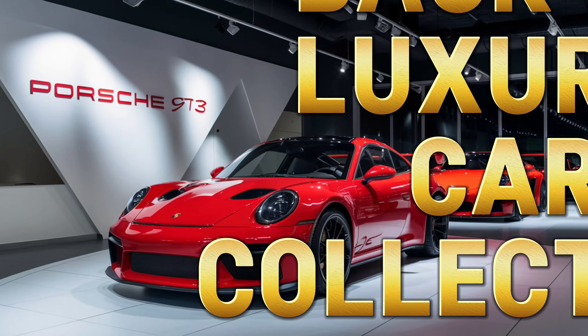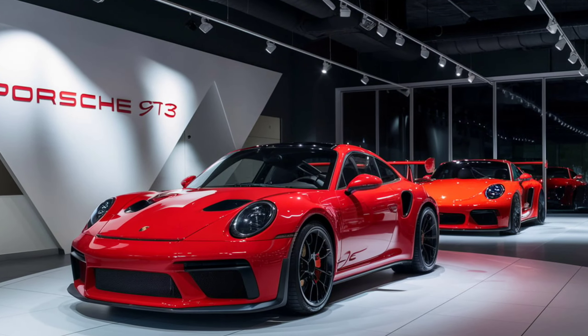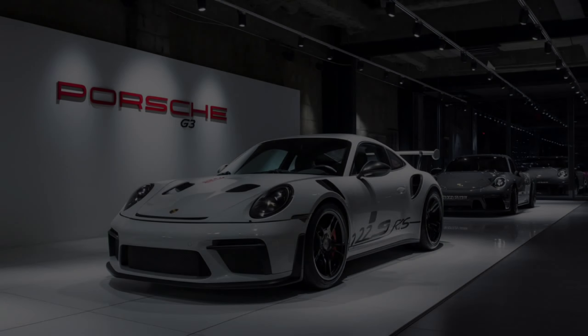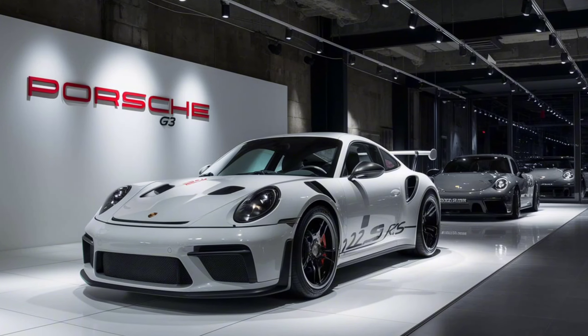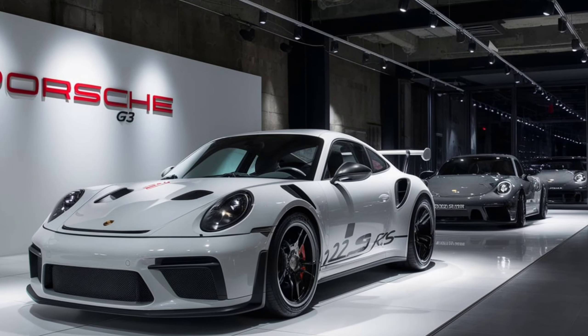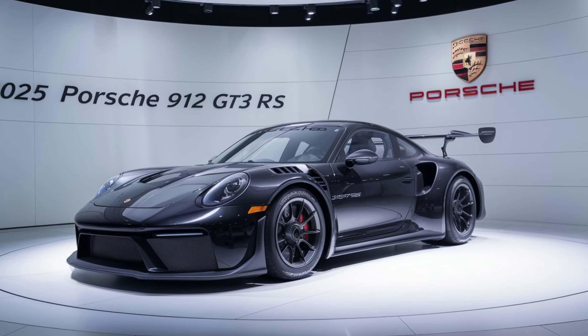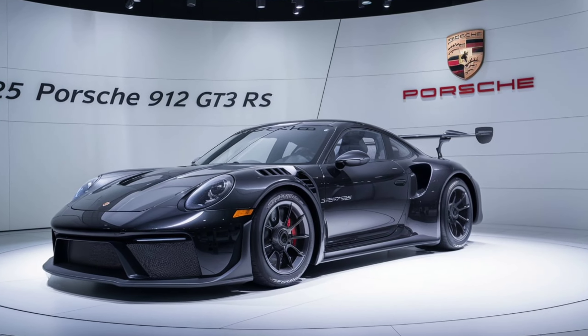Hey there, auto enthusiasts! Welcome back to Luxury Car Collection, your go-to spot for the latest and greatest in the automotive world. Today, we have an absolute treat for you: the brand new 2025 Porsche 912 GT3 RS. This beast is a perfect blend of heritage and innovation, combining Porsche's rich legacy with cutting-edge technology. Let's dive right in.